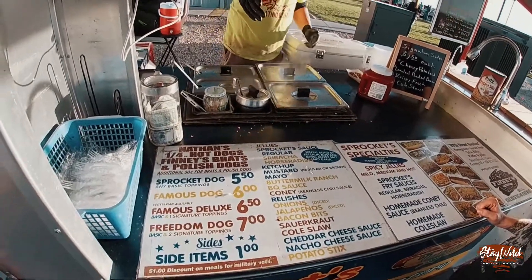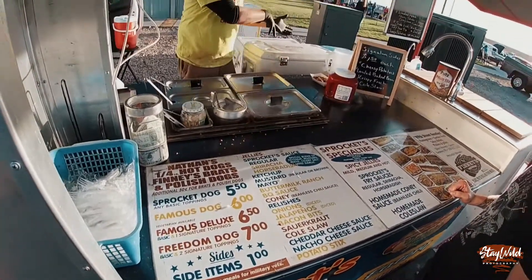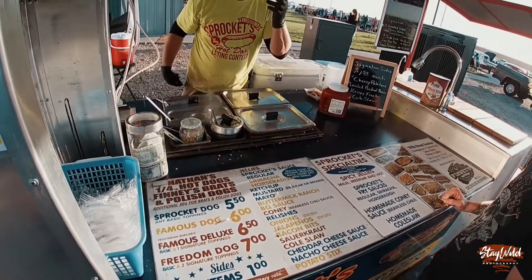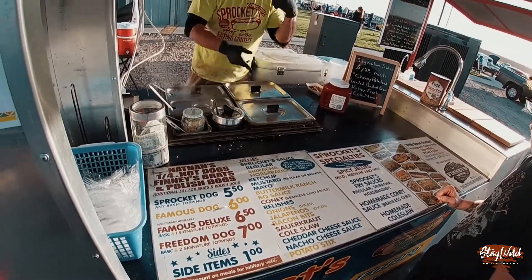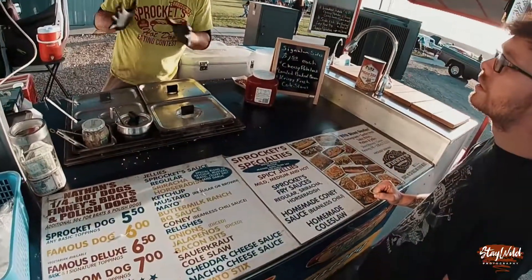Down a little bit further, of course, you got onions, jalapeños, bacon, sauerkraut, coleslaw. Coleslaw is my dressing — I make my coleslaw fresh. And then, of course, you got the cheeses and the potato sticks. If you're going to do a coleslaw or a sauerkraut, I try to put the cheese on ahead of time. Doesn't always make it.